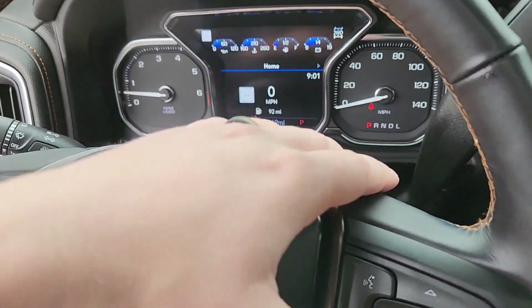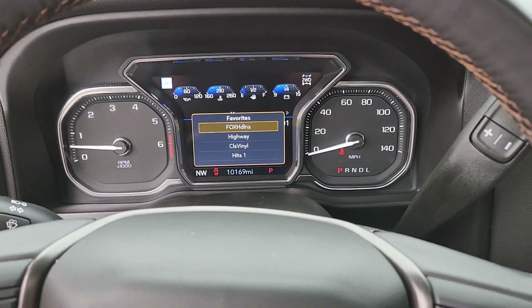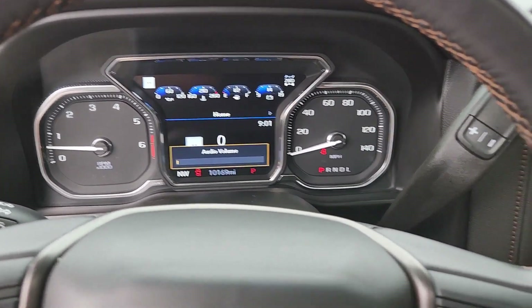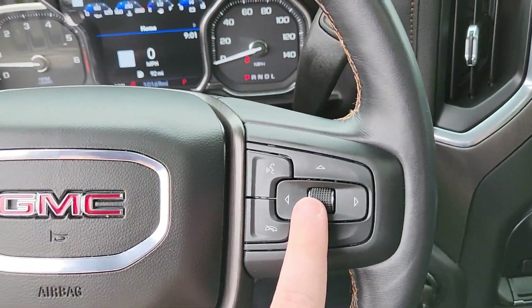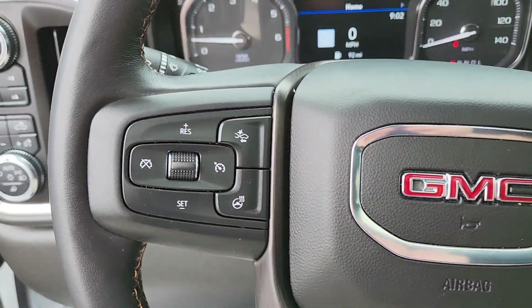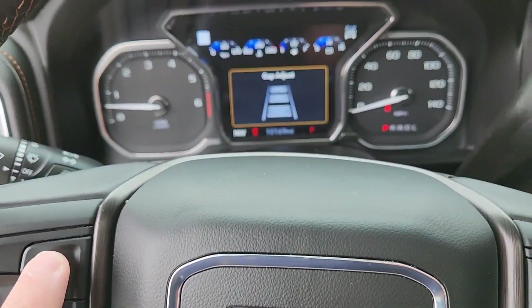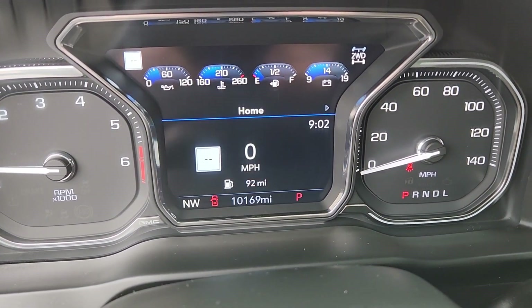On your steering wheel, you have buttons on the back that control which station you're listening to — your favorite stations on Sirius XM. Here's your volume on this side, volume, stations, menu settings, flip through some menus, Bluetooth settings, cruise control settings. You also have a heated steering wheel with gap adjustment.